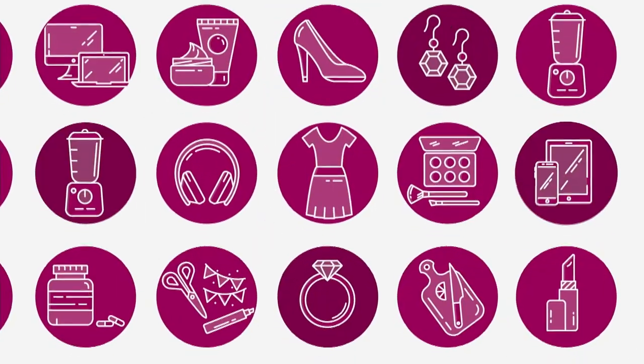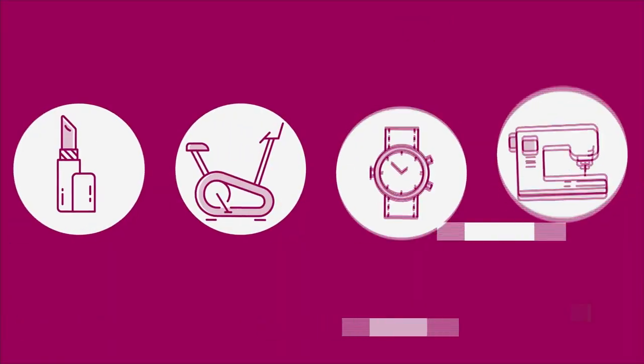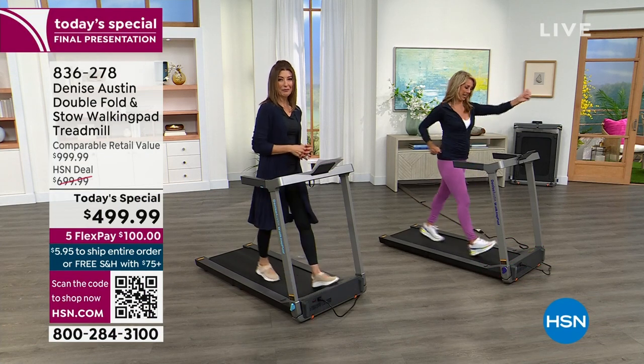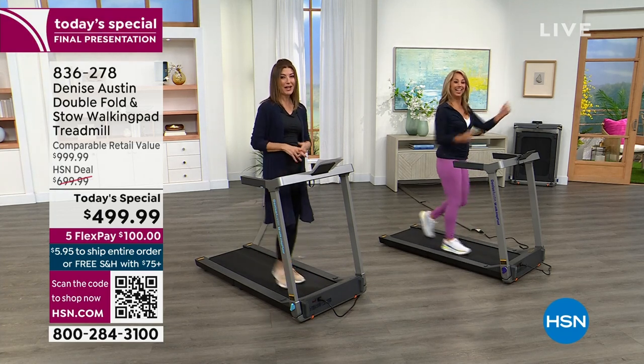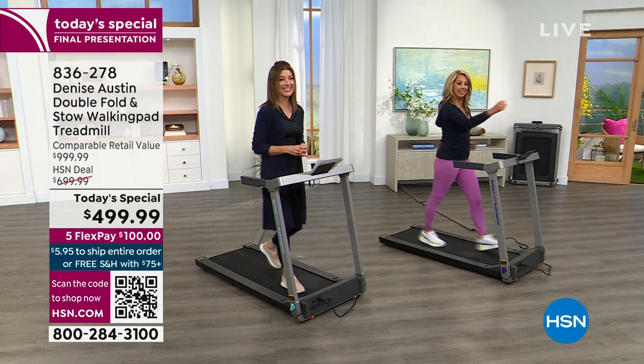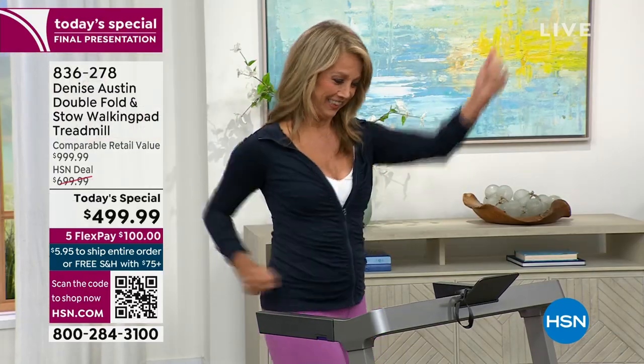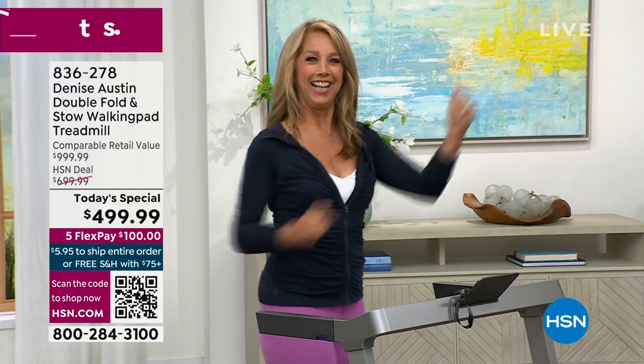We're just 30 minutes away from another Tuesday edition of What a Girl Wants. Before a girl can get what she wants — which is really cookies and cakes and brownies and sweets — she needs to get in her exercise. Check out our last look at our best value of the day. We're with Denise Austin. She has a zest for life — for more than 40 years she's been inspiring Americans to get fit, and now she's made it easier and more affordable than ever. Our first ever walking pad today's special.